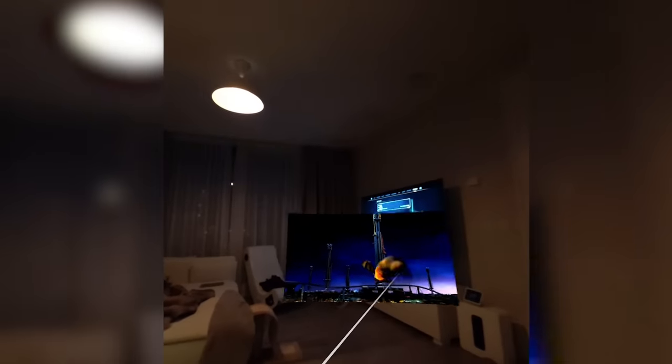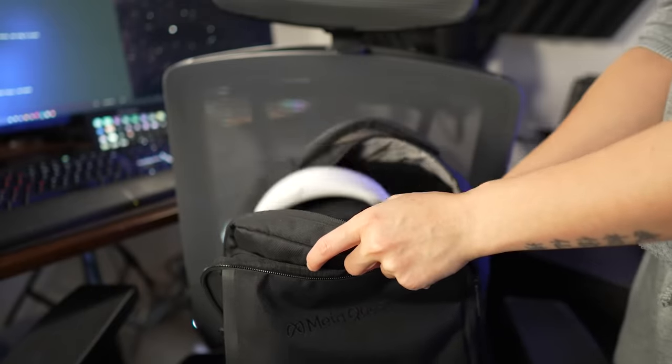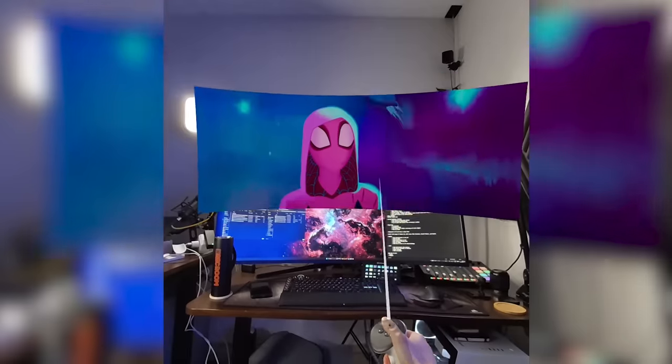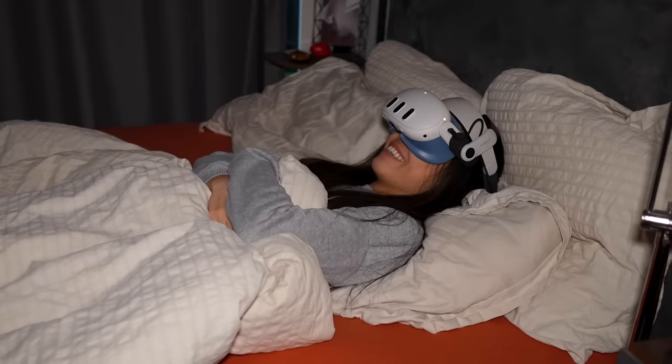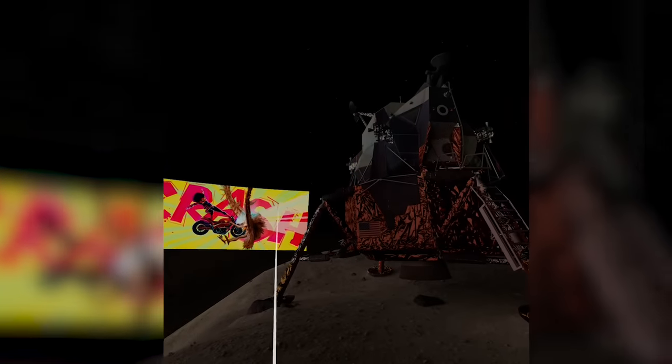Basically, your VR headset can transform into a huge cinema screen that can conveniently fit inside your backpack. With the right apps, you have the power to adjust that screen size and position it wherever you want. Imagine doing this: you're comfortably lying down, watching your favorite film on your bedroom ceiling in Color Pass-Through. Or if you want zero distraction, you can pick whatever environment you want to watch a movie in, like a futuristic office or even on the moon.